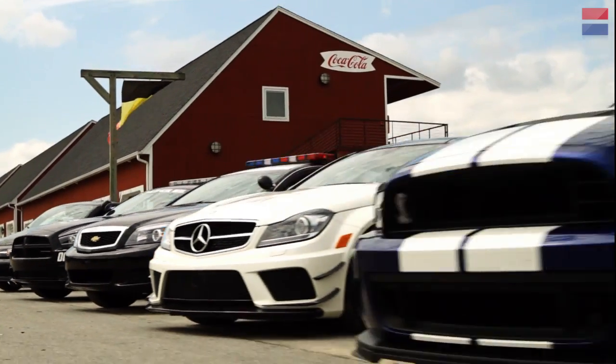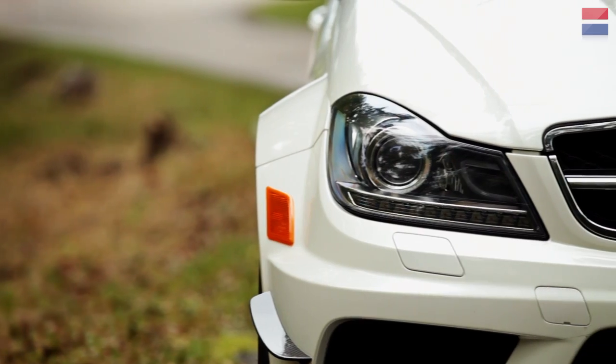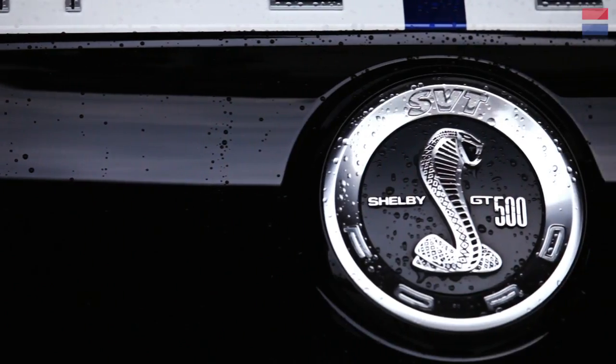Each car is tested in unmodified street condition, just as you would buy them at your local Subaru or Porsche dealer. When possible, we request that the cars be fitted with the highest performance options available to the buyer. We roll those options into what we call the base price.